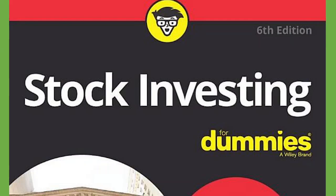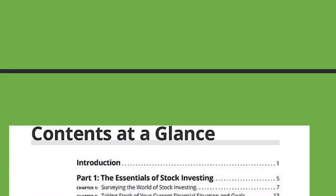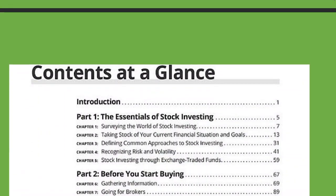Stock Investing for Dummies by Paul Lazenovic. I want to start by showing you the contents at a glance.